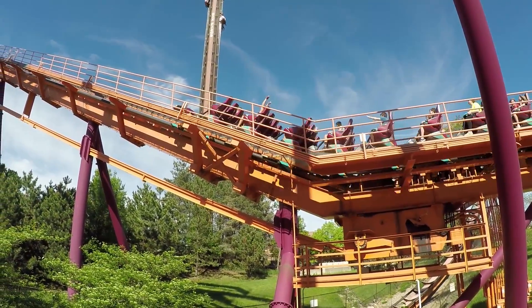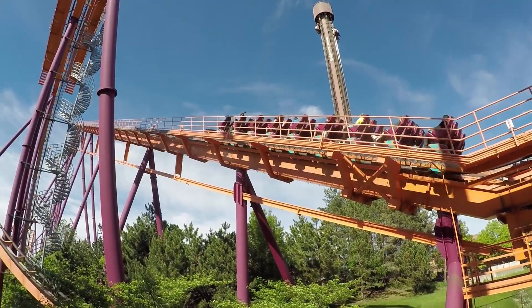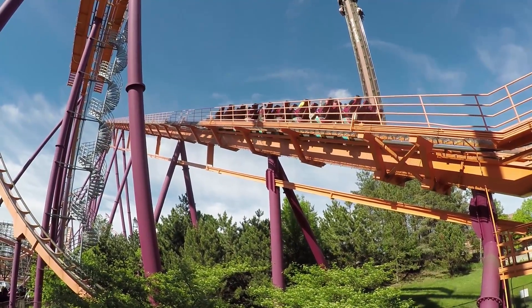A major fear some people have with roller coasters is that of the train suddenly rolling backwards down the lift hill. But can this actually happen? Well, in most situations it cannot.